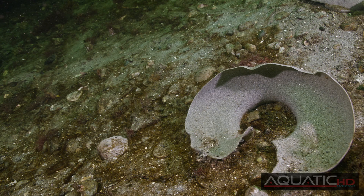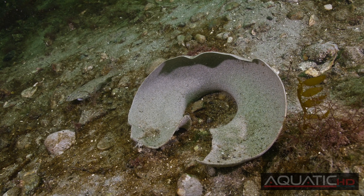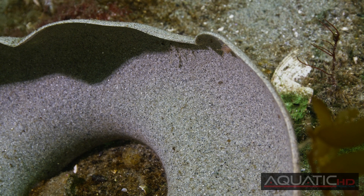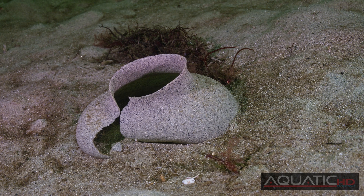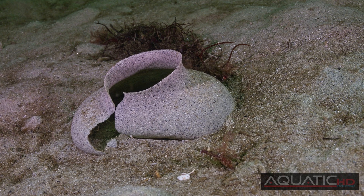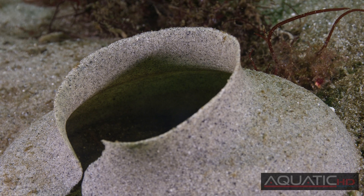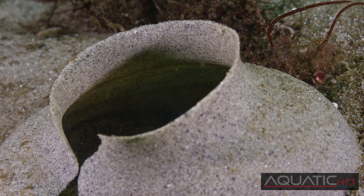Perhaps you've heard the term, someone's trash is someone else's treasure. You may have seen them on the beach at low tide or while diving — they look like an old, discarded rubber plumbing gasket. Don't pick them up and throw them away. These are Moon Snail egg collars, and they are loaded with thousands of eggs.